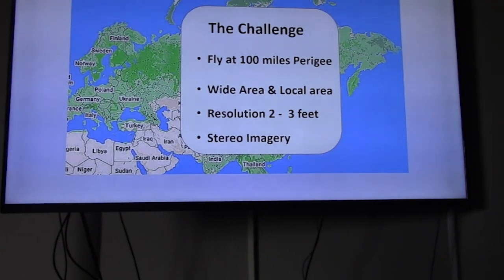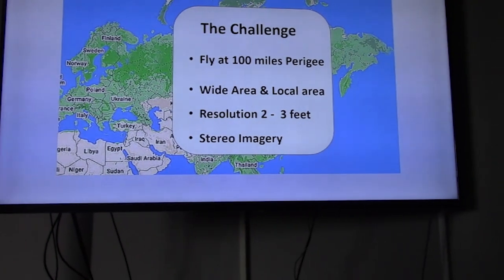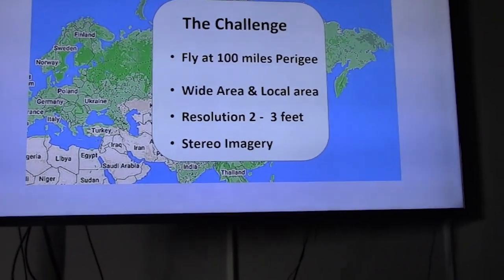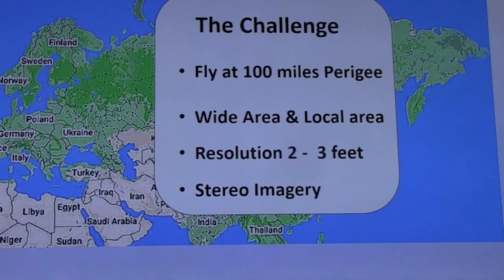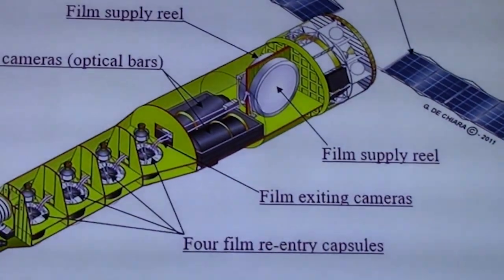We flew at approximately 100 miles perigee — that's the closest point to Earth. Our goal was to take pictures of the entire landmass of the Earth and concentrate on military assets of our enemies, so that we could photograph objects two to three feet in width or length. We took these photographs in stereo, meaning two cameras were able to measure the heights of buildings, missiles, airplane tails, etc.